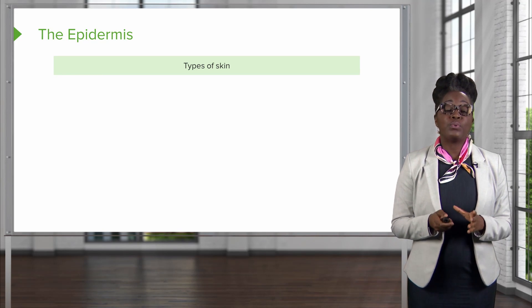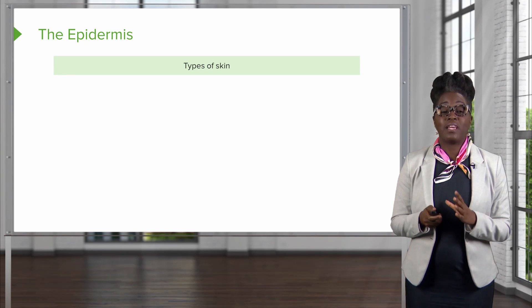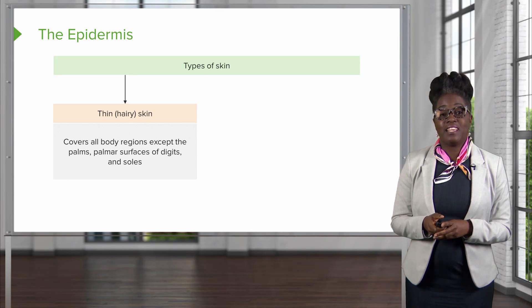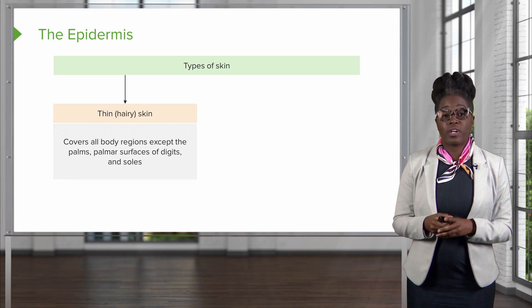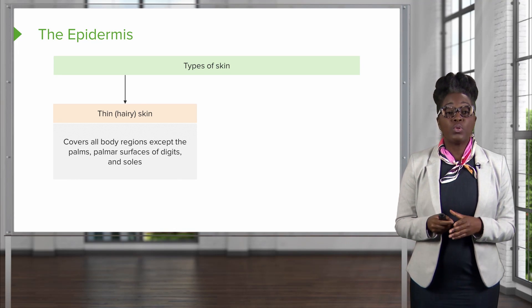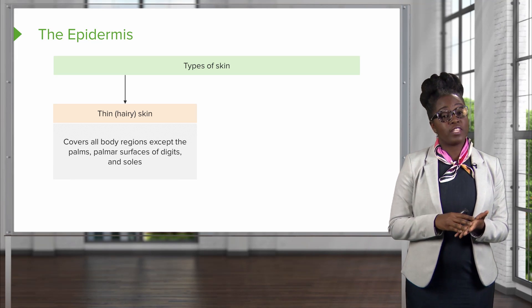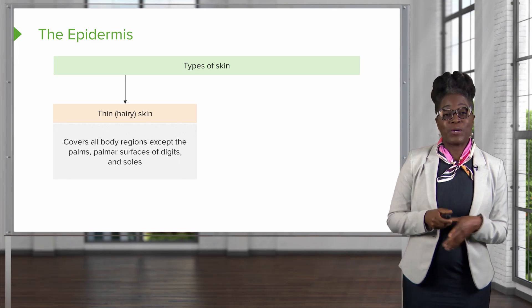There are two different types of skin found in the integument. The first type of skin is thin skin. This is what covers the majority of our body and excludes the skin of our palms, as well as the palmar surface of our digits and our toes.